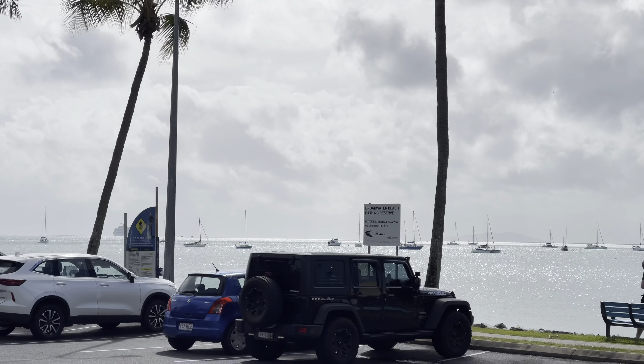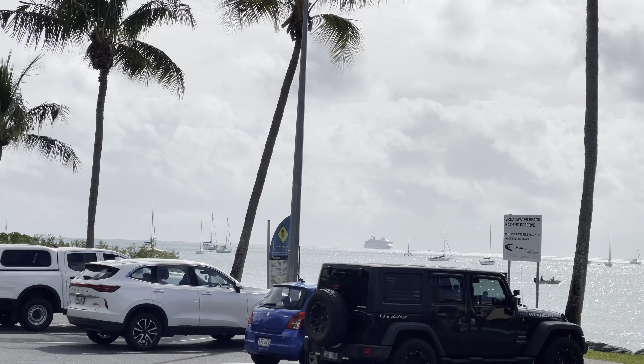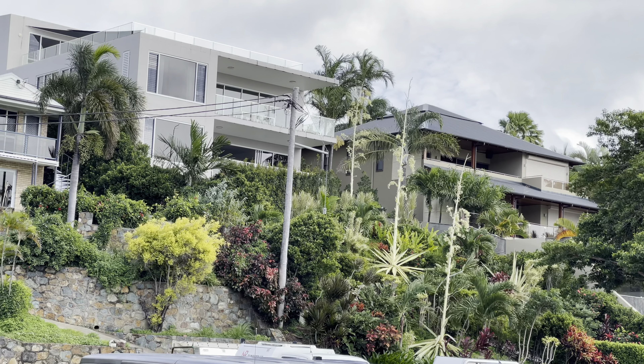We've got the cruise ship that we're on right in the distance — the Carnival Splendor. It's got nice gardens as well.